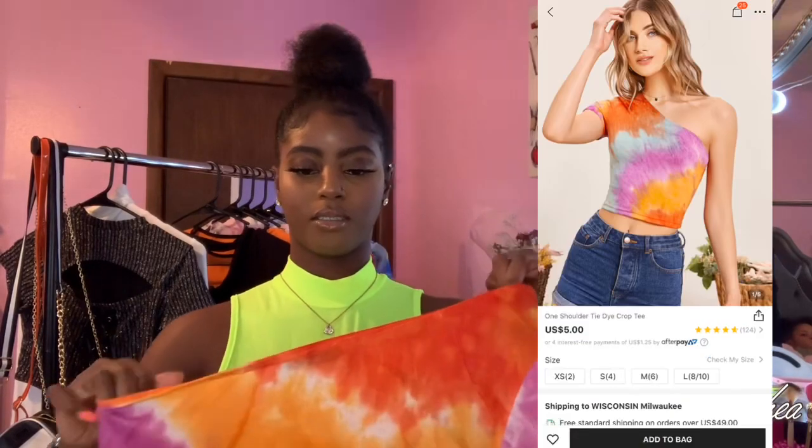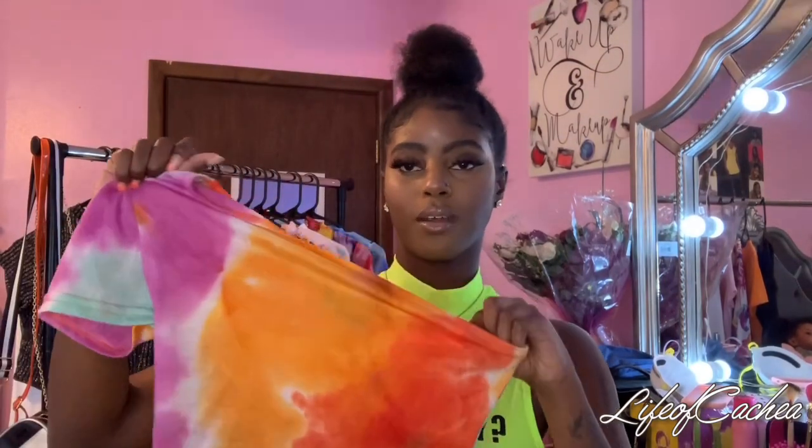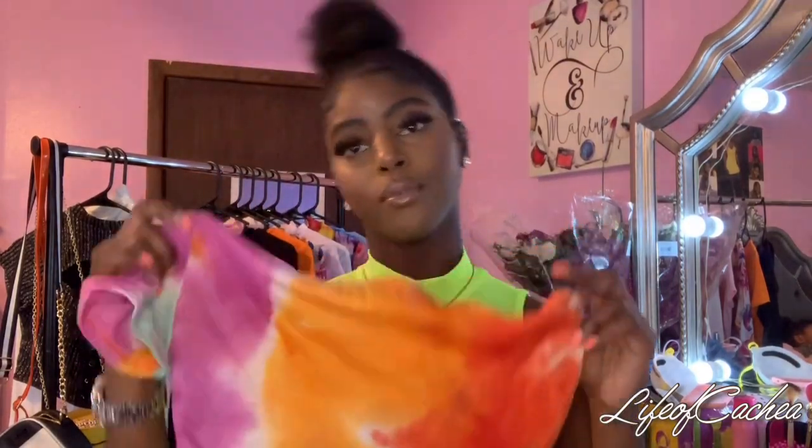Next I have this one-shoulder tie-dye top. This is super cute. I wish they had the names of these items listed, but I can't check my phone while I'm recording. It's just a tie-dye crop top, one shoulder, one sleeve — this is cute. We'll see what it looks like on. This shirt would be really cute with some light jeans or some jogging pants — that would be so cute. You could dress it up with some heels. This is cute.